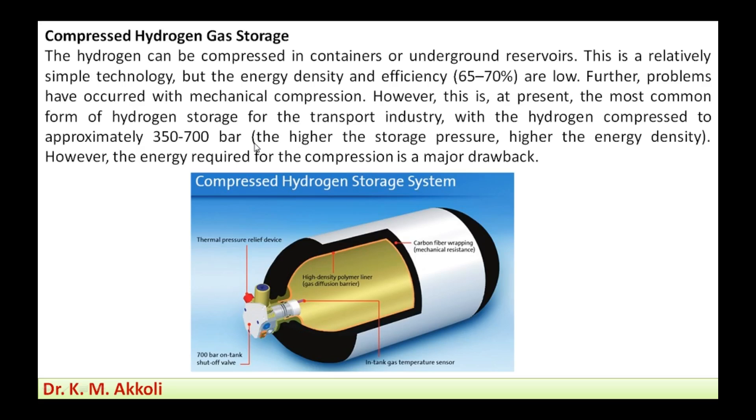Higher storage pressure gives higher energy density. However, the energy required for compression is a major drawback. In the compressed hydrogen storage system, the tank requires greater thickness to withstand higher pressure. Layers include a high-density polymer liner on the inside, with carbon fiber wrapping over that.